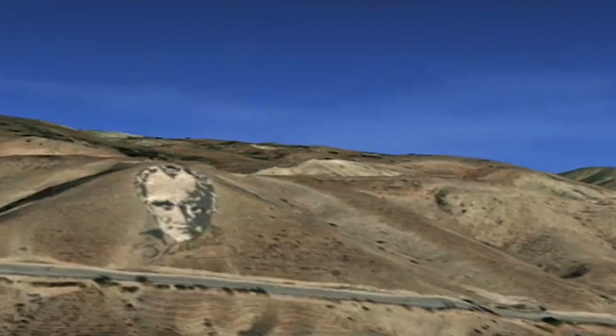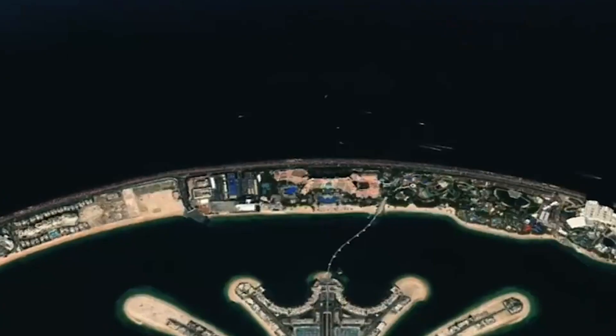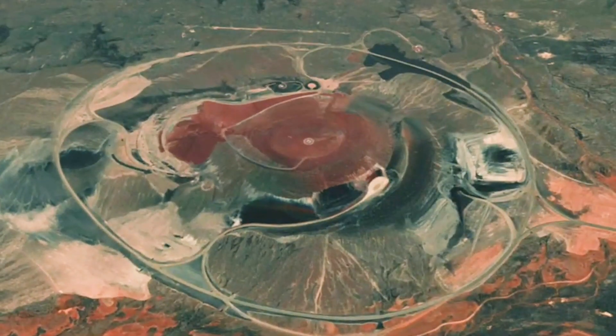Who knew that snooping through satellite imagery could be a cultural experience? Did we miss any large pieces of art? Let us know in the comments.